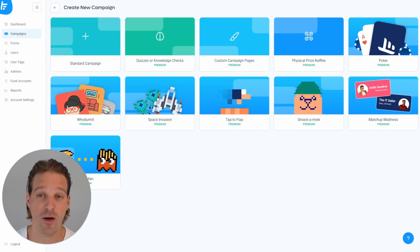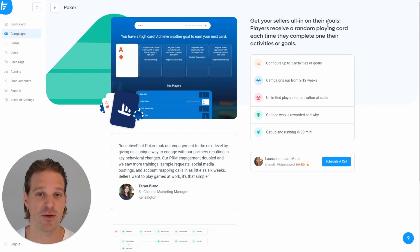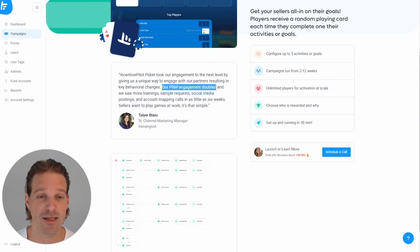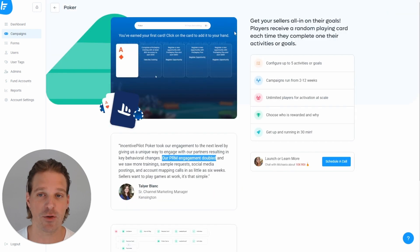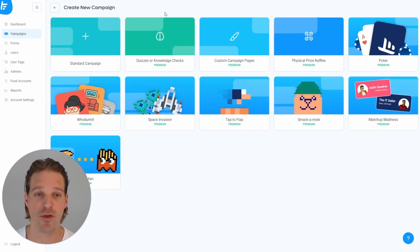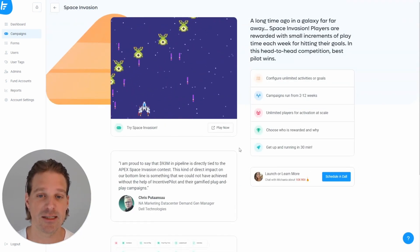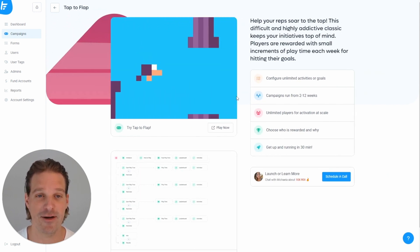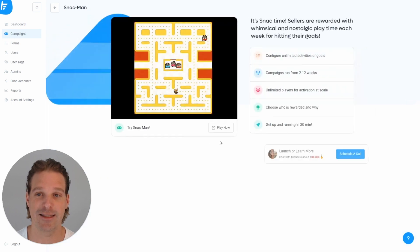We also have other gamified campaigns. One of the most popular is our poker game — when you complete an activity you get a card for your poker hand. You don't know what card you'll get, so there's a tension between performance and luck that generates conversation at partner organizations. This game more than doubled PRM engagement for Kensington in the very first campaign. We also have old-style arcade games like Space Invasion, which generated 93 million dollars in pipeline with a single campaign, Tap to Flap — like Flappy Bird, highly addictive — Whack-a-Mole, and a food-themed Pac-Man style game that's gaining popularity. Most campaigns run six to twelve weeks and are refreshed with a new theme every quarter to keep engagement fresh.